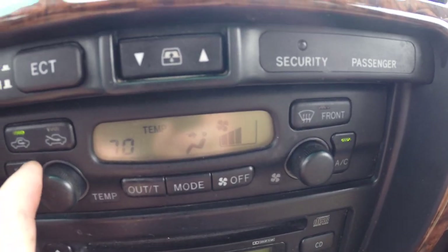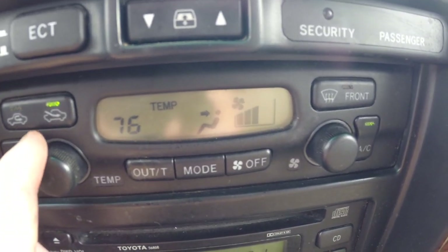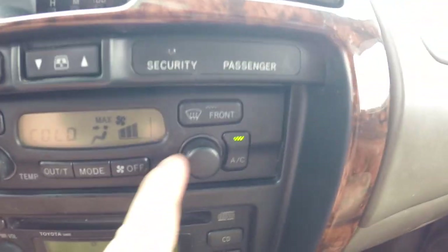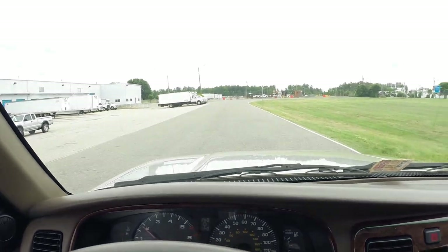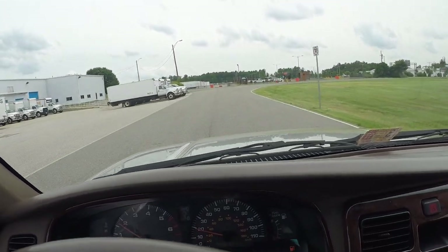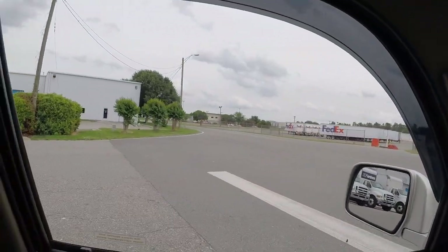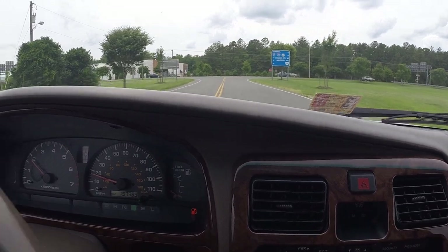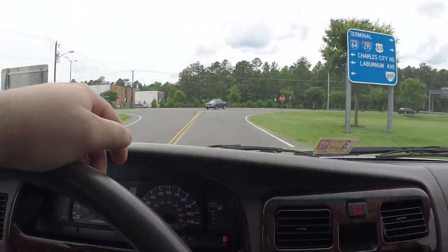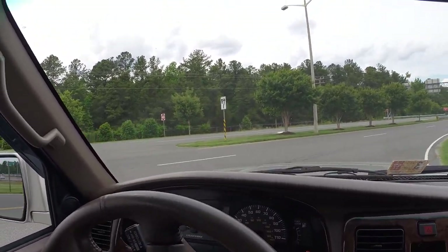Another common thing that fails in these 4Runners is the digital controls for your AC and heat — a lot of times you'll spin the knob but nothing happens. Not the case in this one, as you can see. Like I mentioned earlier, I put over a thousand miles on this truck — not one single complaint. Runs great, looks great, no issues whatsoever. Engine starts up and runs with no issues, battery is in great shape, transmission shifts exactly the way it should, and the four wheel drive system engages properly. Just a nice, nice truck.